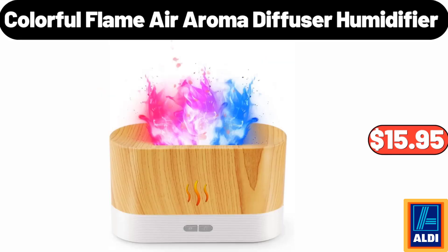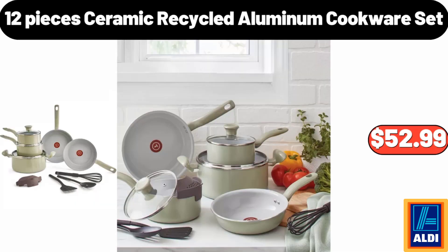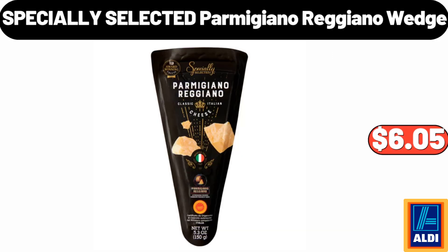Colorful flame air aroma diffuser humidifier, $15.95. Twelve pieces ceramic recycled aluminum cookware set, $52.99. Specially selected Parmigiano Reggiano wedge, $6.05.